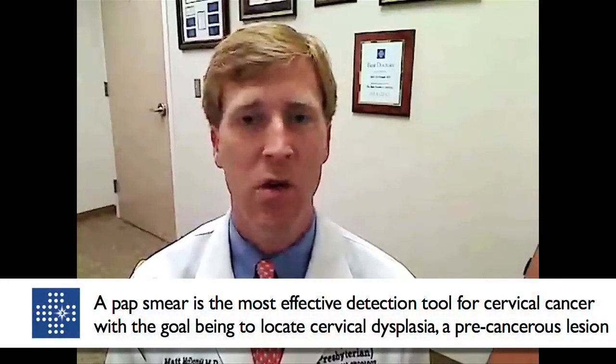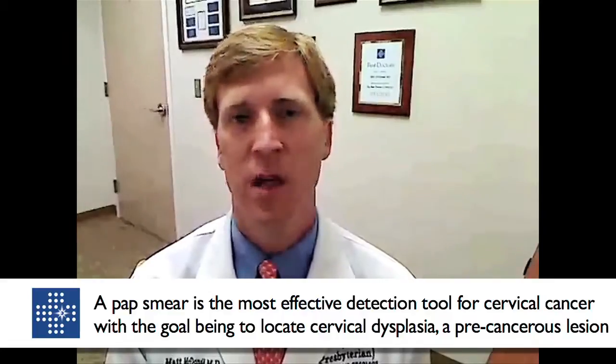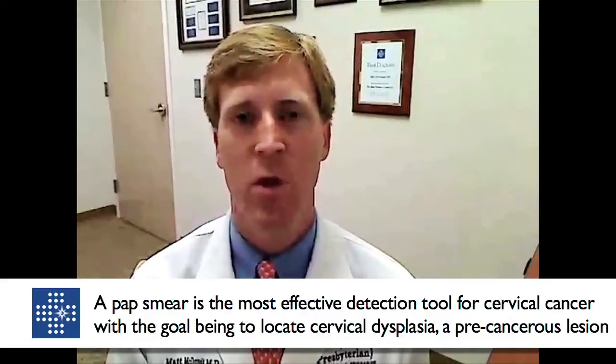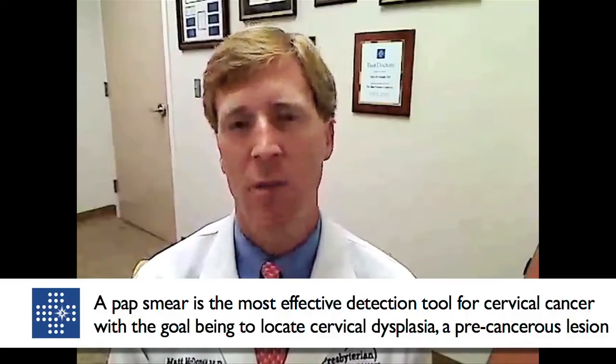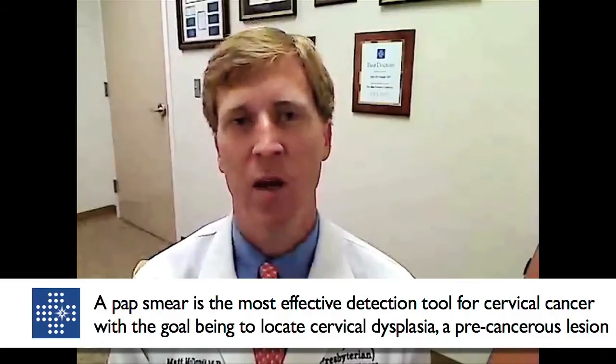Number one, the best screening test from a standpoint of detecting GYN cancers would be the pap smear. That truly is the single most effective screening mechanism for GYN malignancies that we have at this time. An important and common misconception by women is that a pap smear is a screening test for all GYN cancers — but a pap smear is specific to screening for cervical cancer.